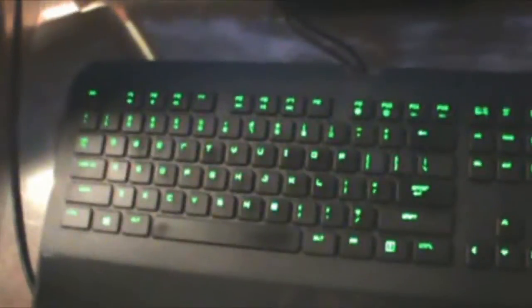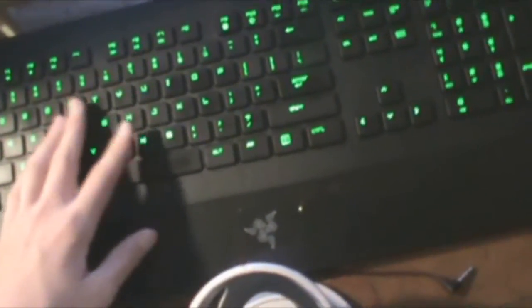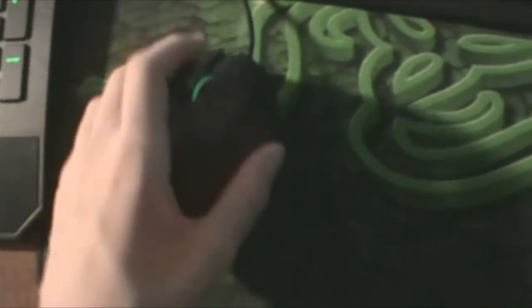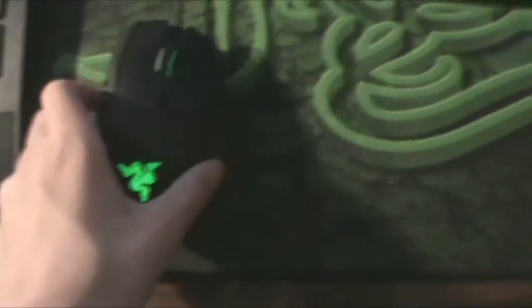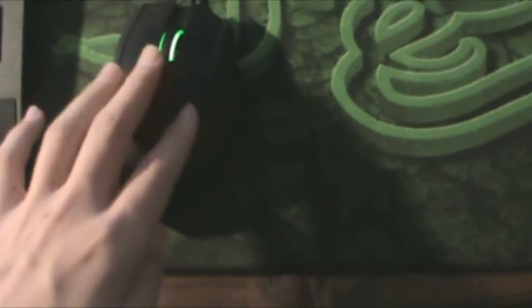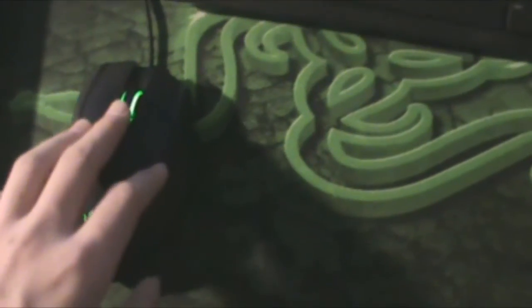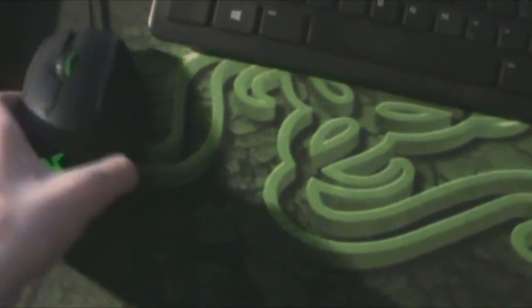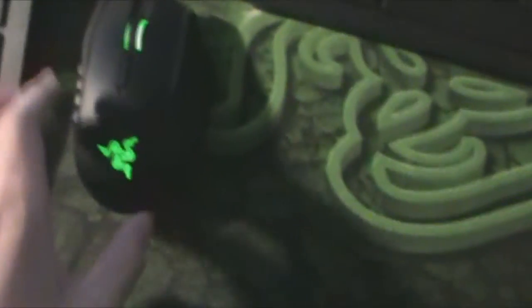This right here is a Razer BlackWidow. It's kind of quiet like a laptop keyboard — very good keyboard. The only thing I don't like is they don't have a Chroma model so you can't change the colors; I'd like to make it purple. This mouse mat is the Razer Goliathus, and the mouse itself is the Razer Naga 2014 Edition. I could buy the colorful edition to make it purple but it's not really needed.